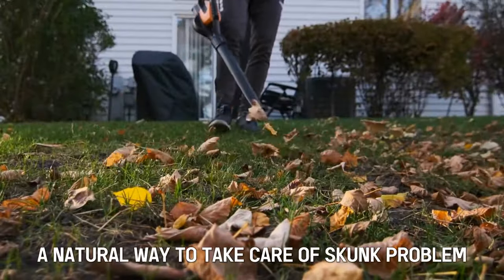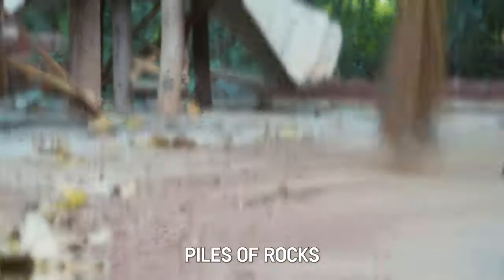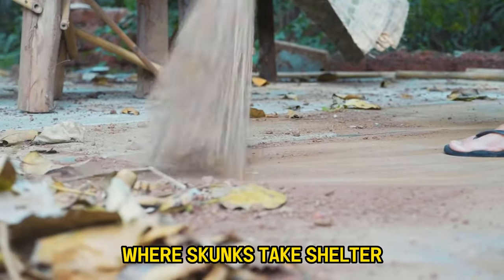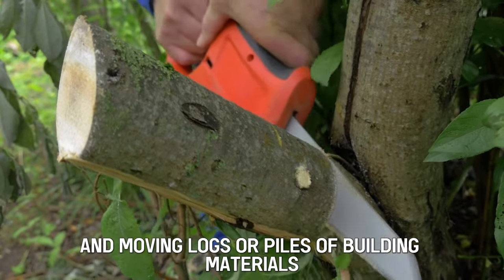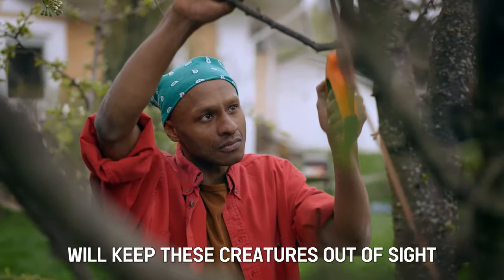Clean your yard. A natural way to take care of a skunk problem is to clean up any debris piled in your yard. Piles of rocks, wood, and overgrown hedges are thriving rodent habitats where skunks take shelter. Trimming overgrown branches of bushes and moving logs or piles of building materials to a secure place will keep these creatures out of sight.